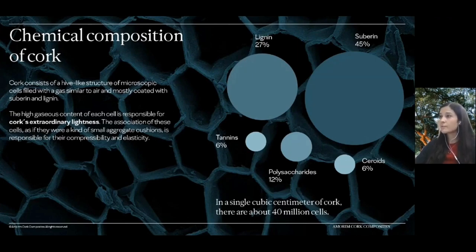For a little more detail on cork and its composition, you can see in this slide the hive-like microscopic structure of cork. The cells are filled with air and coated with suberin and lignin. This air present in the cell walls is responsible for several of cork's key features, which translate into the properties mentioned in the previous slide.